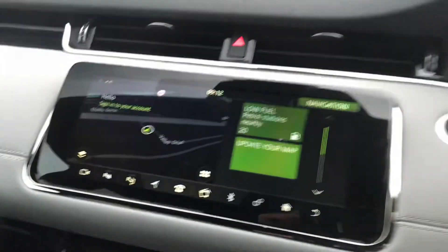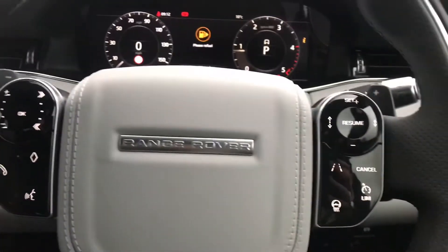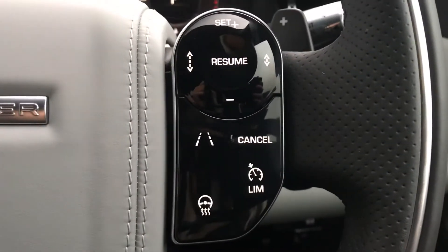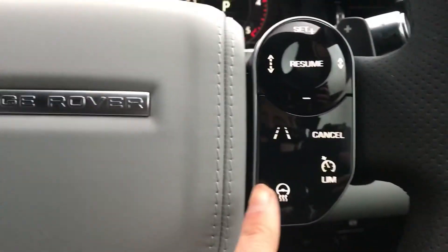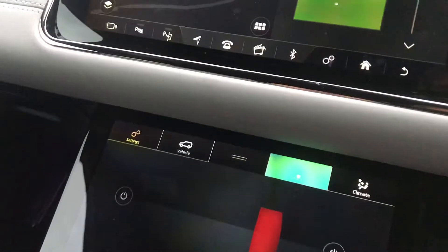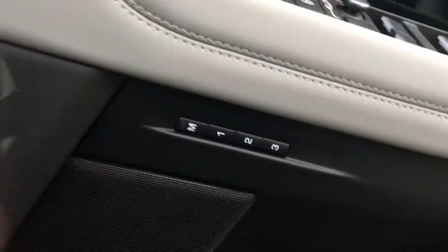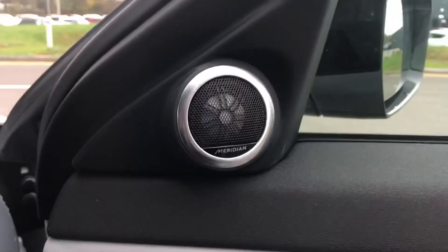You also have sat nav and other functions which can be controlled using buttons on the wheel. You have adaptive cruise control, a heated steering wheel, heated front seats, memory lights, and a Meridian sound system.